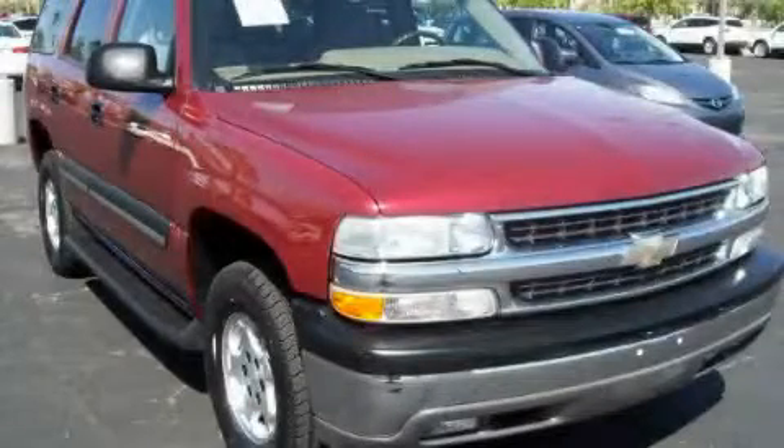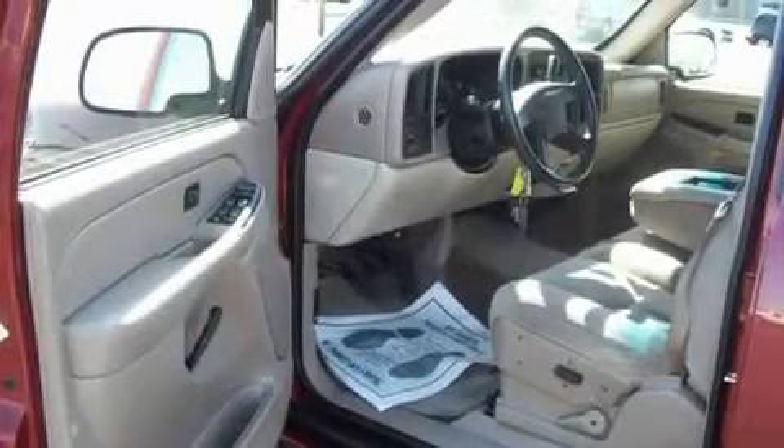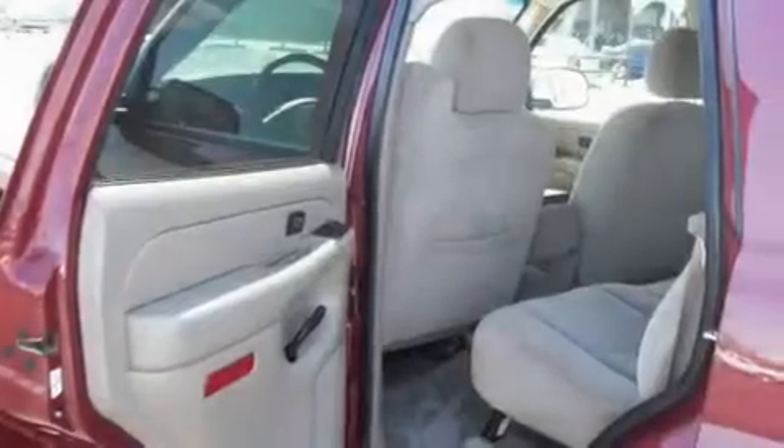This is a 2004 Chevrolet Tahoe, for when safety, size, and space are of importance. It features a 4.8 liter 8 cylinder engine and an automatic transmission.